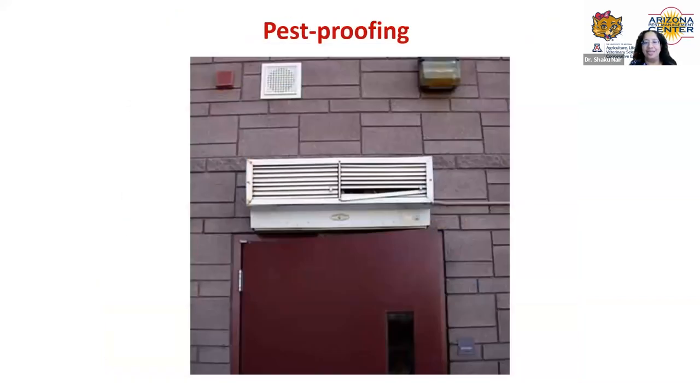Here's an example of poor pest proofing: the door is propped open with a gap between the door and the wall — a clear entry point for flies. The vent above the door has a blade that's slightly off — another entry point. And the light above the door attracts flies at night. When there's a light combined with all these entry points, it's a wide open invitation for flies to come in. Just fixing those things would go a long way in reducing the fly population inside that building.